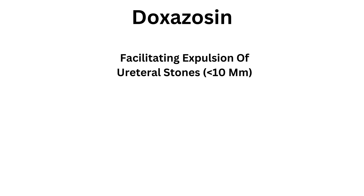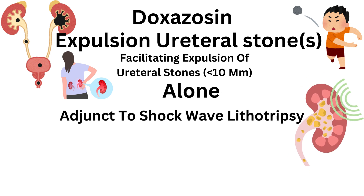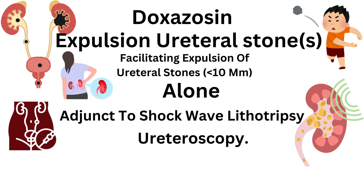Off-label use: doxazosin has also demonstrated efficacy in facilitating expulsion of urethral stones less than 10 mm as medical therapy alone or as an adjunct to shockwave lithotripsy and ureteroscopy.